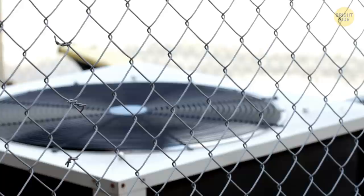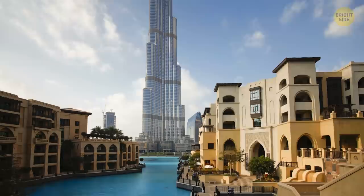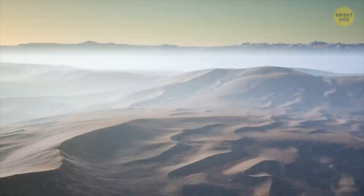It gets scorchingly hot in Dubai in the summer, so strong air conditioning is a must. The ones in the Burj Khalifa are no exception. These systems produce 20 Olympic-sized pools of water in the form of condensation within a year.